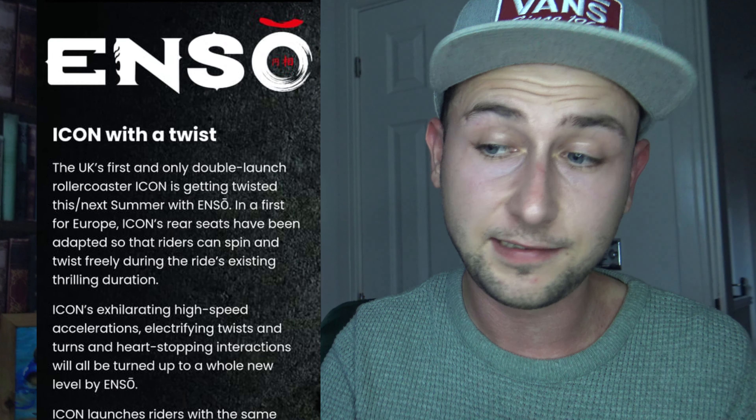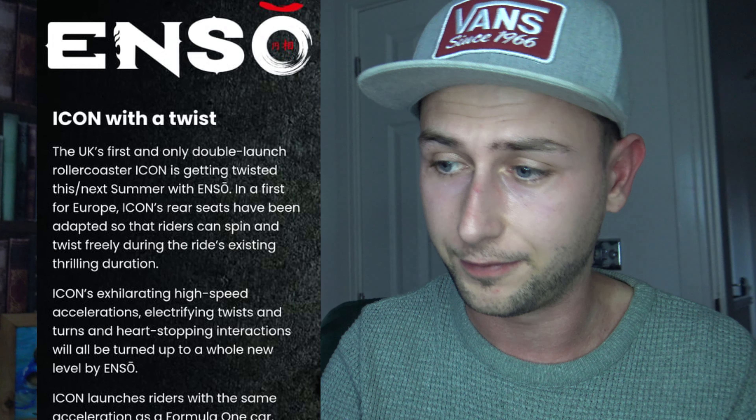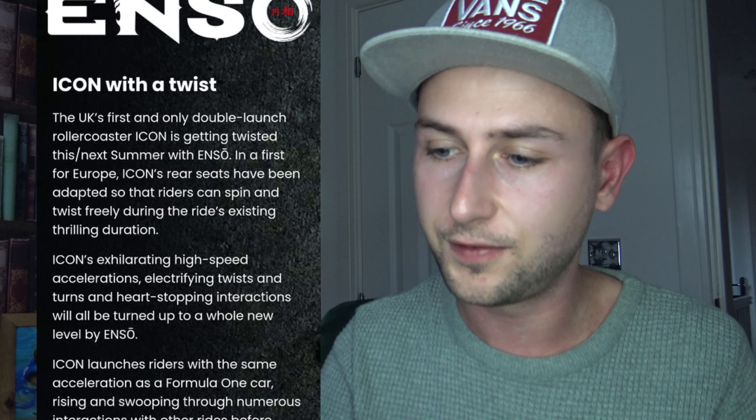Icon with a twist. The UK's first and only double launch roller coaster Icon is getting twisted this slash next summer with Enzo. In a first for Europe, Icon's rear seats have been adapted so that riders can spin and twist freely during the ride's existing thrilling duration. So this means it's just the two back seats — it's not actually the back car — which again concerns me just a little bit, which I'll touch on a bit later.